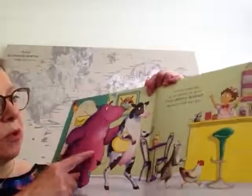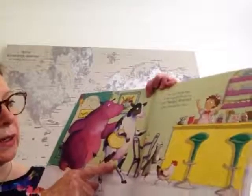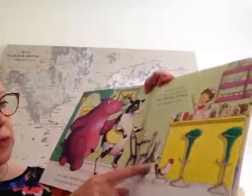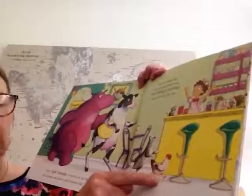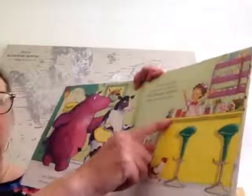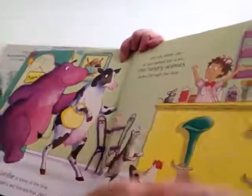We've got a great big hippo, a cow with a yellow handbag, a little pussy cat, a hen, and a tiny little mouse up here. The lady is sitting on the counter.